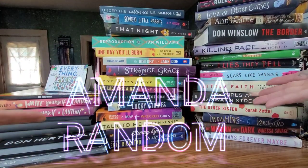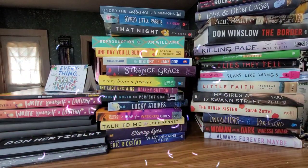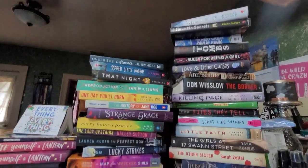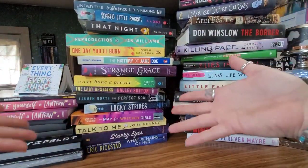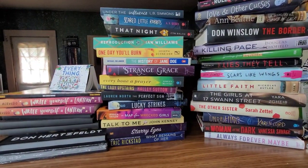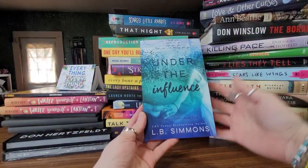Hi everybody, this is Amanda, this is my channel amandarandom, and this is part two of my Dollar Tree book haul. If you guys saw part one, you'll know that we did all the hardcover books. Now I have a bunch of paperback books as well as some odds and ends of other things that I found at the Dollar Tree that just amazed me. So let's jump into this and grab some books.